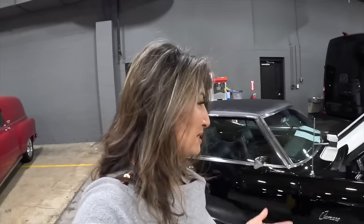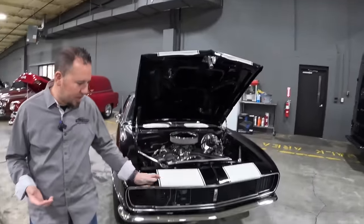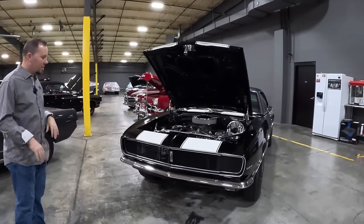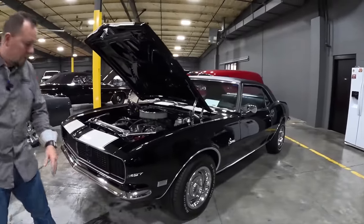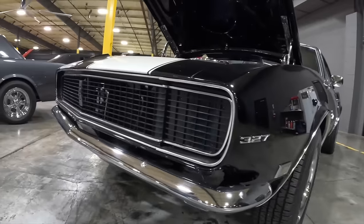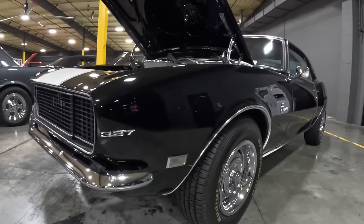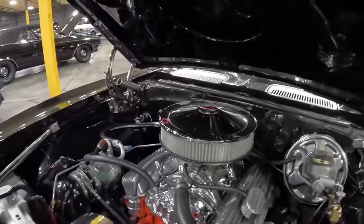Now the Camaros — they're always popular. Especially a black-and-white stripe 1968 RS with hidden headlights. The electronic headlight covers have been converted to Detroit Speed instead of the original vacuum-operated system that would give you 'lazy eyes' when they wouldn't open all the way. The car has had AC, four-wheel disc brakes, and a retro radio with Bluetooth added. The engine is a 350.